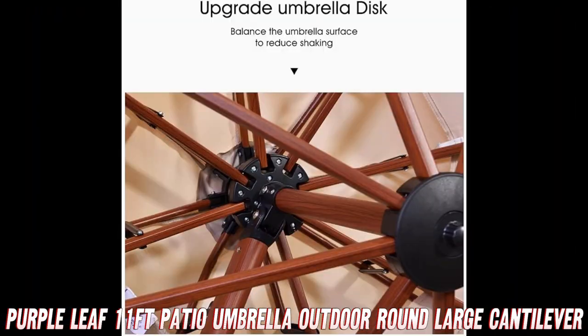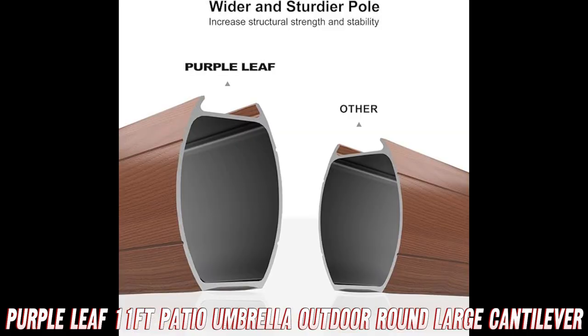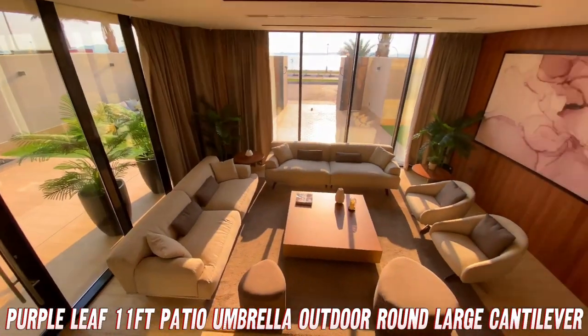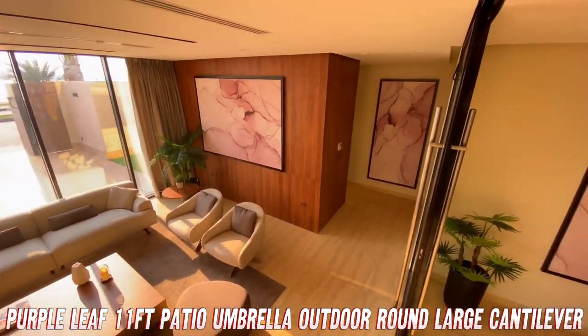But is it a pain to move? Nope. Despite its size, it's designed for easy maneuvering. You'll be adjusting your shade faster than you can say sunburn.